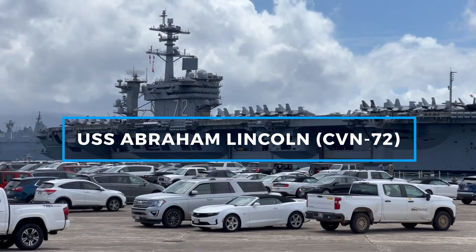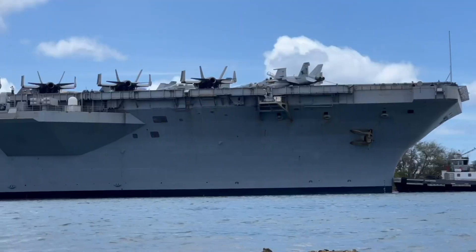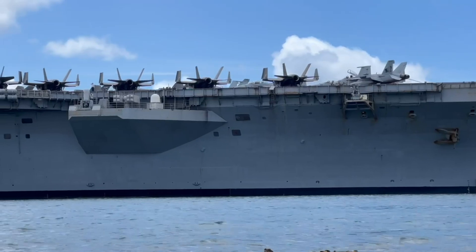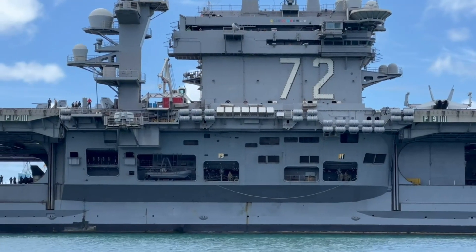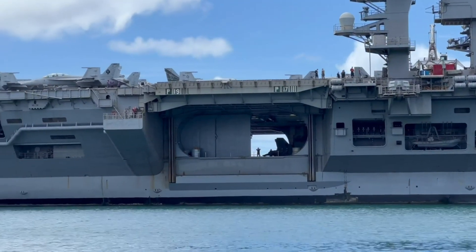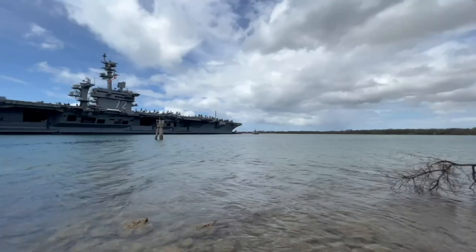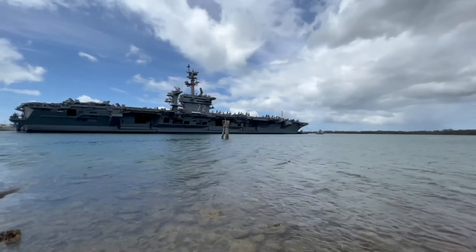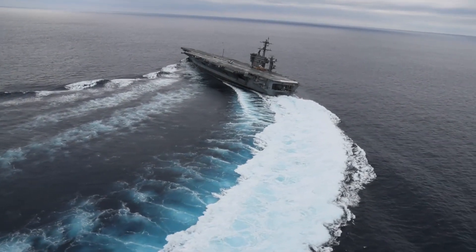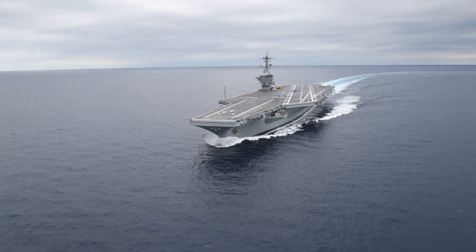Commissioned in 1989, the USS Abraham Lincoln is one of the most modernized Nimitz-class carriers. It was the first of its class to undergo a midlife refueling and complex overhaul, which extended its operational life by several decades. This process involved upgrading its nuclear reactors, installing new communications systems, and improving its flight deck capabilities. With a full load displacement of over 100,000 tons, this carrier can operate in any ocean worldwide. It has a range of defensive and offensive weapons, including rolling airframe missiles and anti-aircraft guns.